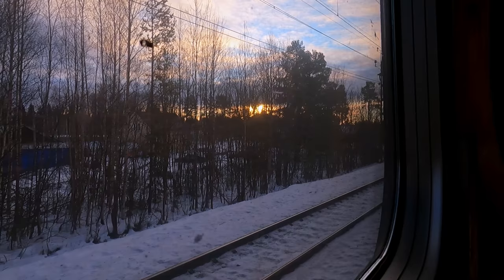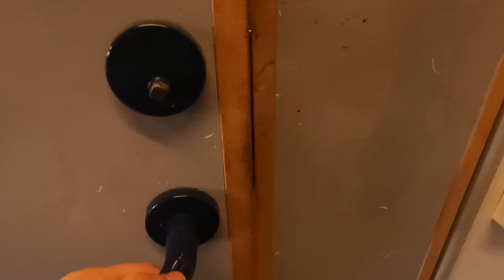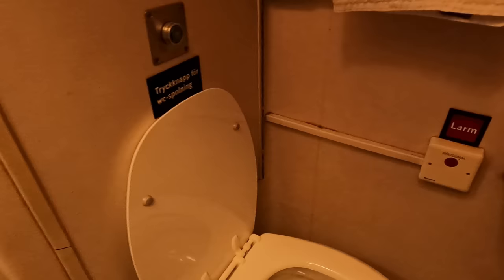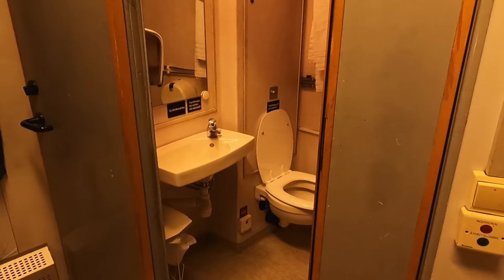Let's take a look at the en-suite and shower. These are found in every compartment of the first-class carriages, with second-class having a communal shower at one end of the carriage. The en-suite features a sink, a soap dispenser, and a vacuum toilet. Despite this carriage's age, everything was perfectly clean and in good working order. The shower was plenty warm enough, had good pressure, and there were various toiletries included as well as well-sized towels.